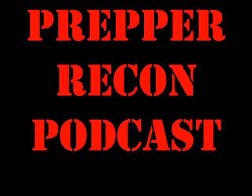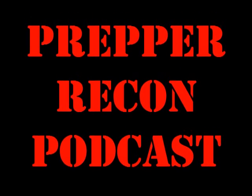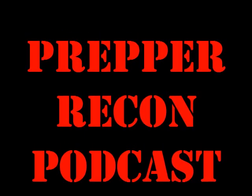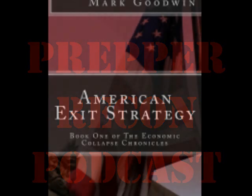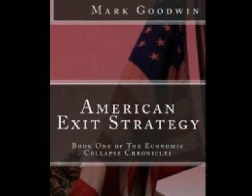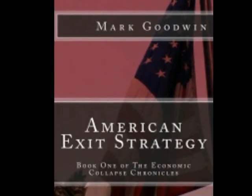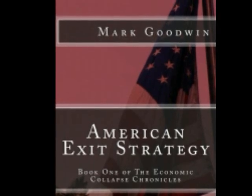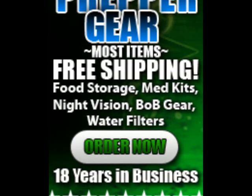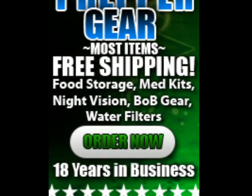We store baking soda in every bucket because if you put a tablespoon of baking soda in with your beans when you soak them, you'll cut your cook time in about half — and that's really important when fuel resources are tight. We like black beans, red beans, navy beans, split peas, and black-eyed peas. All of those are right around a dollar a pound, a little more for store brands, maybe two dollars a pound for premium brands. We don't buy pinto beans anymore because we've had those go bad on us twice in a row.